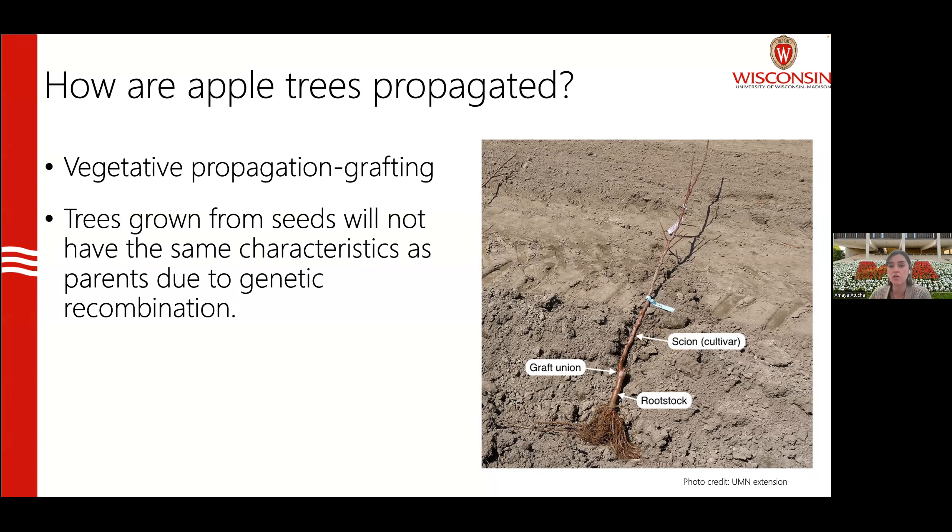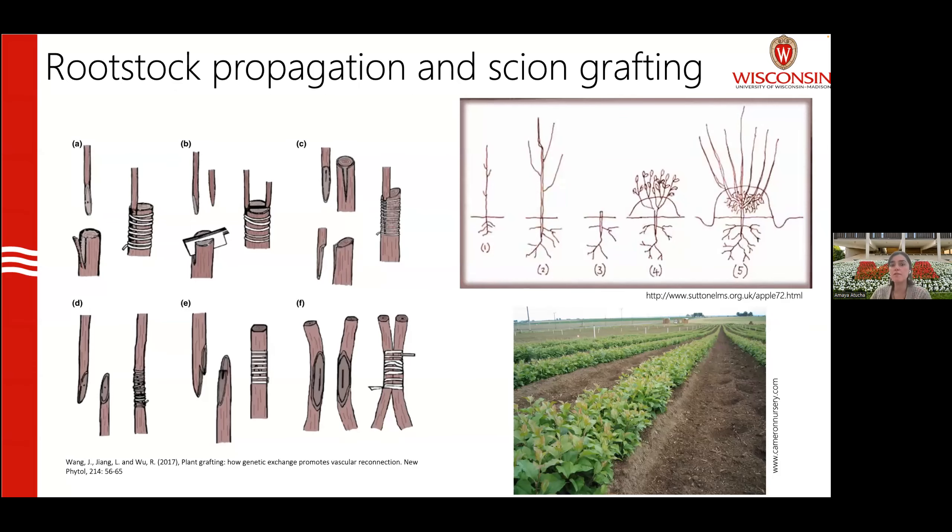The only way to propagate specific cultivars we've selected is through vegetative propagation — basically cloning them. To propagate apple trees, we graft the scion, which is the cultivar we want, onto a rootstock. The rootstock produces the root system, and then you have the graft union joining the two plant materials, with the scion — which could be Red Delicious, Golden Delicious, or Honeycrisp — forming one single unit together with the rootstock. There are multiple types of grafting used for apple propagation, such as cleft grafting.